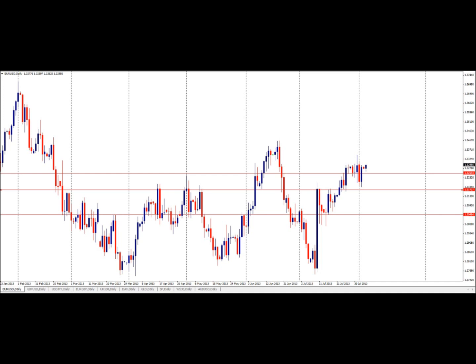At 1.3294 this morning, the market kickstarted the week on a positive footing. Stability above 1.3255 on daily closing is likely to have large bullish implications towards the 1.3415 area.